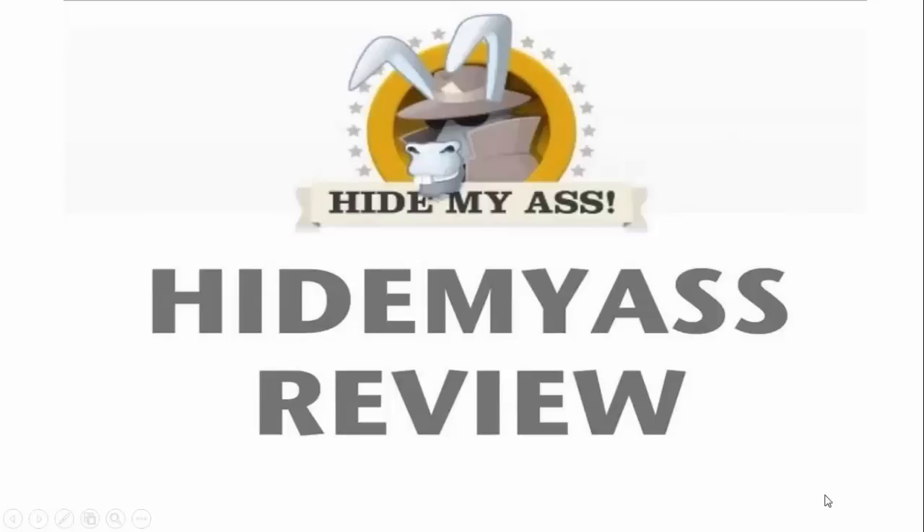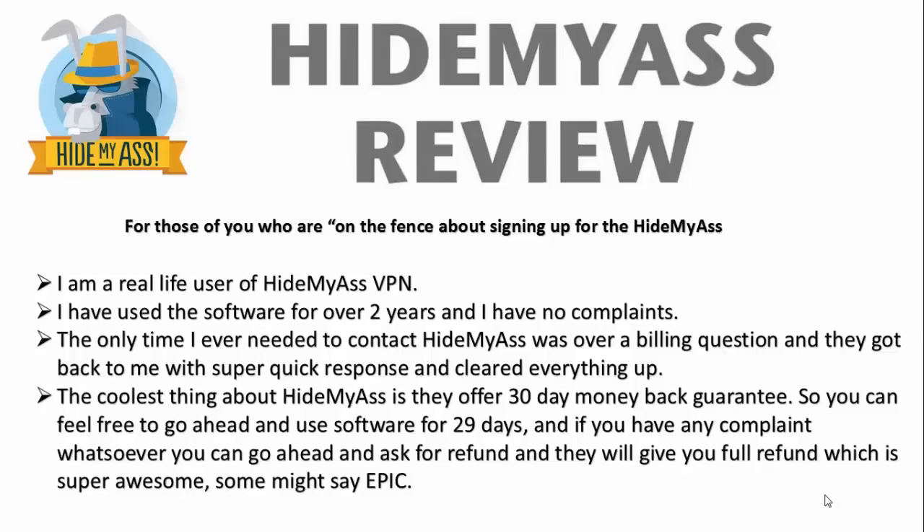This is my review of Hide My Ass VPN. Hide My Ass is an awesome company in the UK. They're a virtual private network company, so they offer this VPN service, which I'll tell you more about in just a second. For those of you who are on the fence about signing up, I'll introduce myself formally and try to make you more comfortable with the company and give you my honest opinion of why they're awesome and why you should use them.